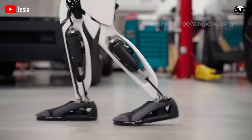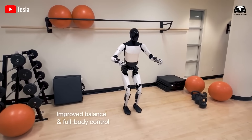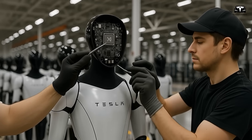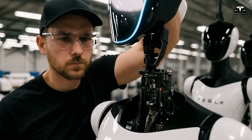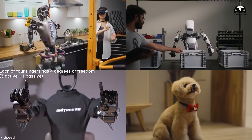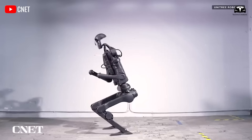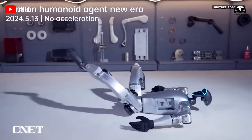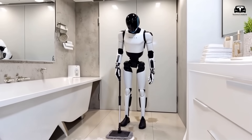Another factor to consider is the reliance on Tesla. The leaseback model depends on Tesla maintaining a steady demand for Optimus in its manufacturing facilities. If Tesla scales back production, shifts its strategy, or faces financial difficulties, the owner's income could be disrupted. Moreover, competition in the industrial robotics industry presents another challenge. If other companies develop cheaper or more efficient automation solutions, the value of Optimus may decline and the $25 per hour rental rate may no longer be sustainable.